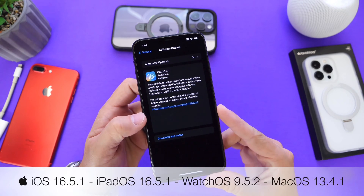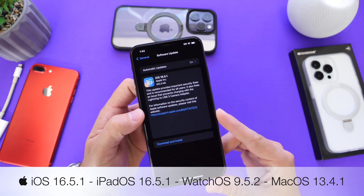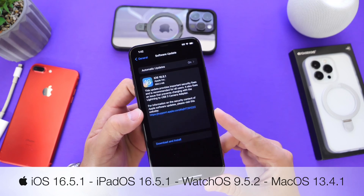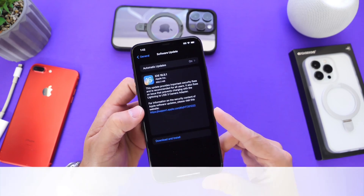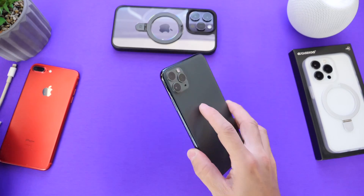Apple also released iPadOS 16.5.1 alongside watchOS 9.5.2 and macOS 13.4.1. This software update brings improvements and bug fixes for the iPhone, especially security patches.